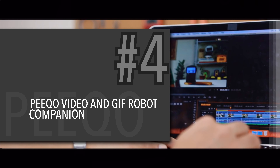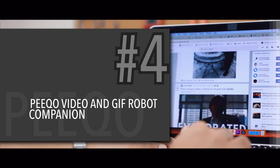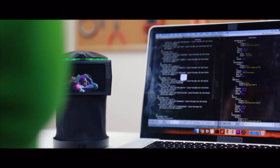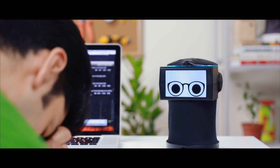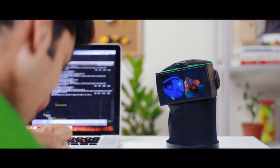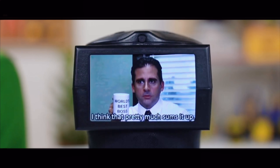Coming in at number 4: Pico. Pico, say hi to everyone. Hi, I'm Abhishek, and this is Pico, the only robot in the world to respond entirely through videos and GIFs.